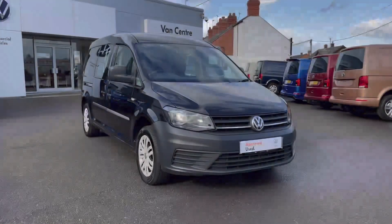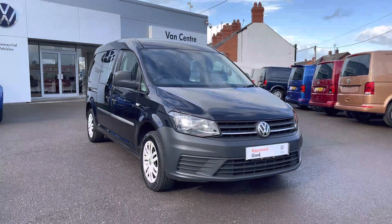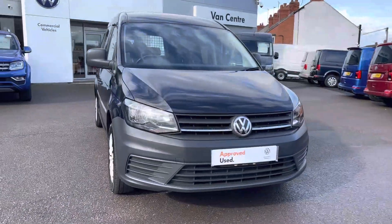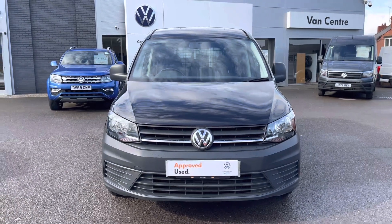Hi, I'm Rhys from Volkswagen Van Centre in Wrexham, and today I'm going to be taking you around this approved used vehicle. This particular vehicle is the Volkswagen Caddy Maxi Kombi, finished in deep black pearl metallic paint — the first additional option I'd like to show you on this vehicle.